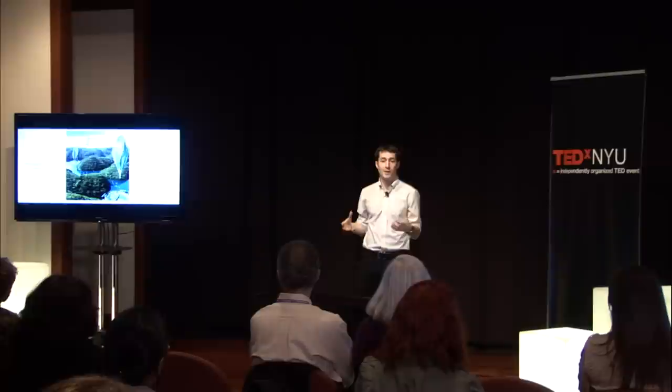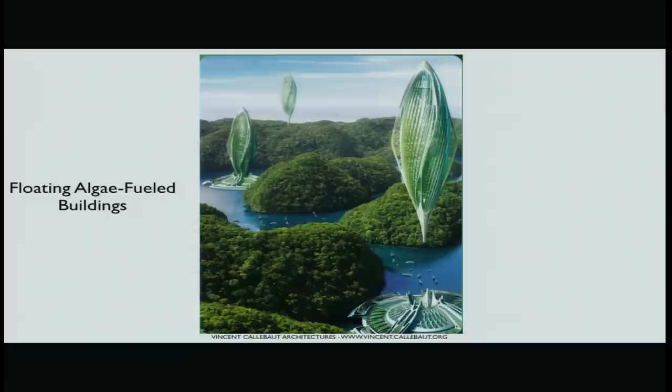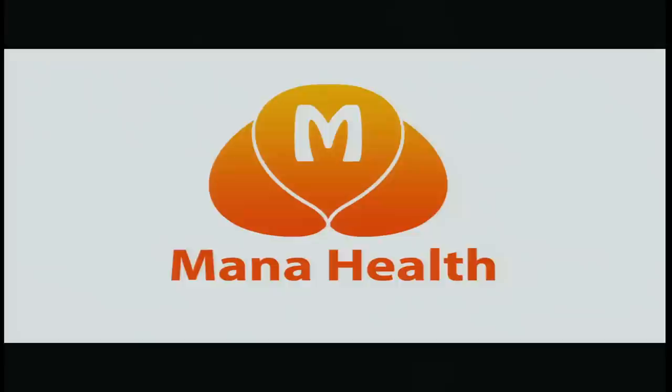Now, this is Vincent Callebaut's floating buildings — some of the possibilities that are really out there. Imagine New York City with 600 feet of floating buildings. Another huge area that's going to explode is personalized medicine. Synthetic biology finally opens the window to creating vaccines and therapies for your specific genetic material in a cheap and cost-effective manner, which could redefine how drugs are created and delivered.